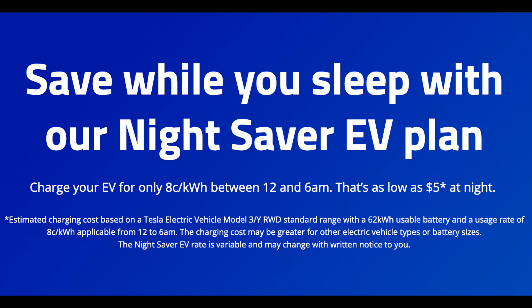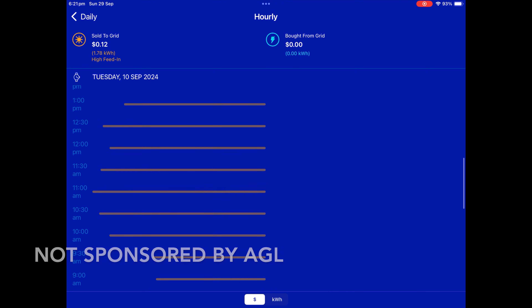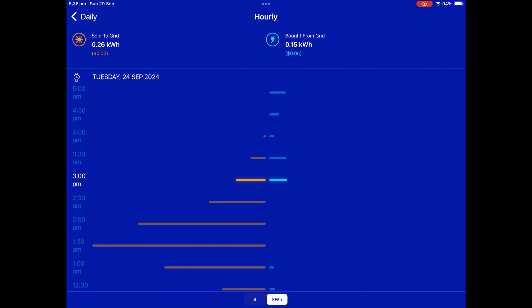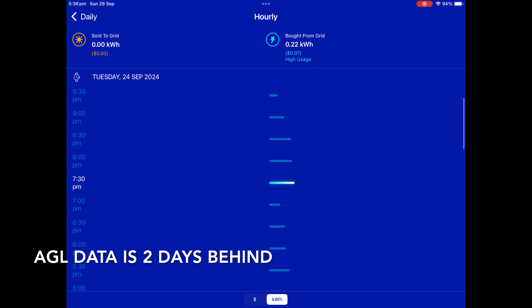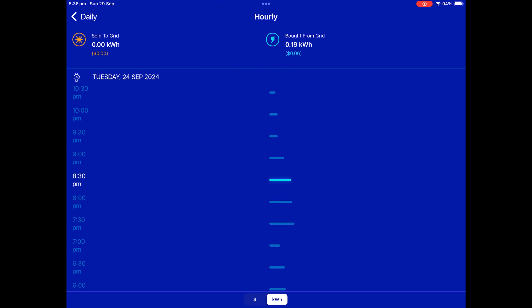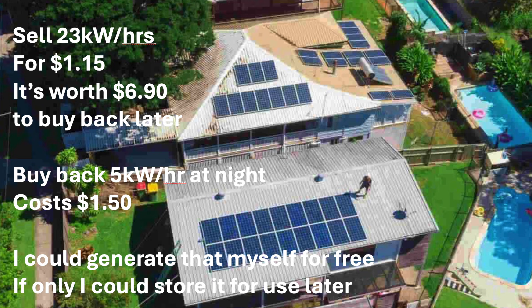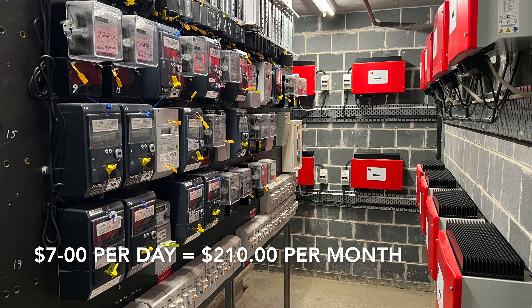Since I changed to the AGL EV Nightsaver plan, which required the installation of a smart meter, I've been able to see my consumption data for the first time. The AGL app shows your grid consumption and solar generation in both quantities and dollar cost, although there is a frustrating two-day lag in getting that information to the app. Seeing this data for the first time made me realize that my solar generation of electricity was actually costing me money.